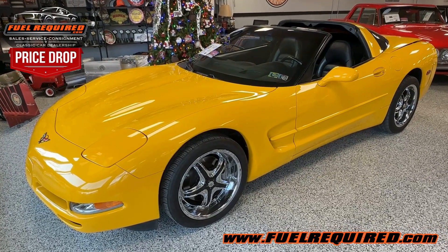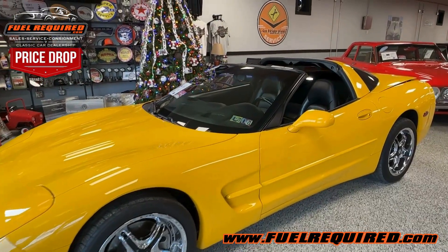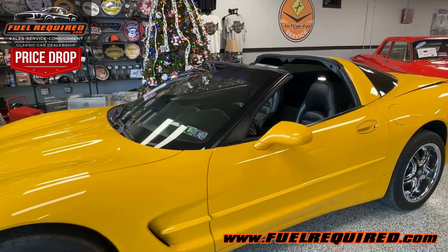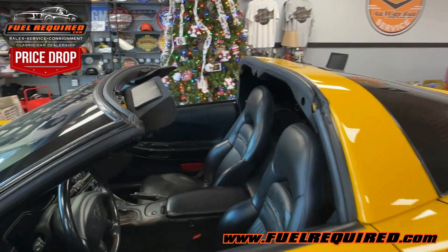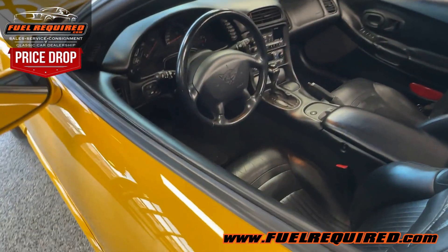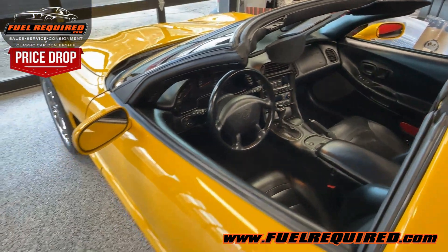Here we have a beautiful 2000 Millennium Yellow Corvette Roadster — Millennium Yellow with the ebony leather interior. It's a 64,000-mile car, fully optioned, and it does have the glass roof.